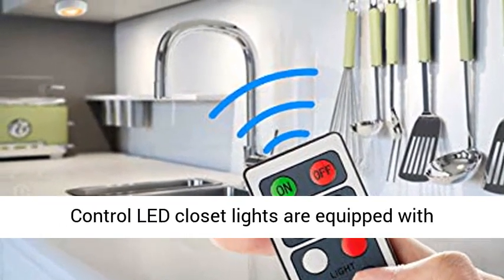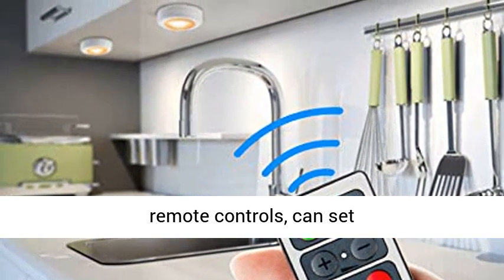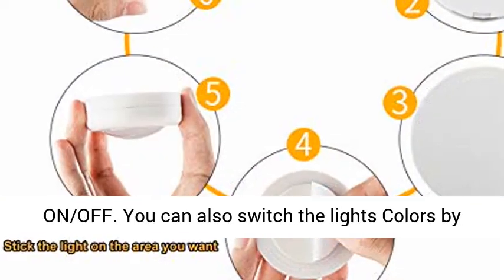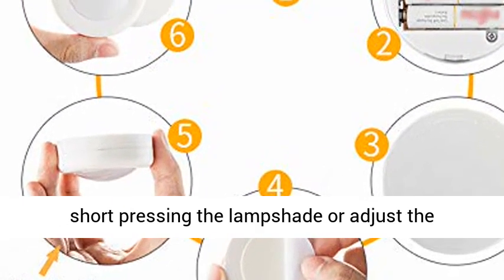Remote and manual control: LED closet lights are equipped with remote controls that can set switches, brightness, color, lighting mode, and timing. Pressing the lampshade can turn the light on or off. You can also switch the light's colors by short pressing the lampshade, or adjust the brightness by long pressing the lampshade.